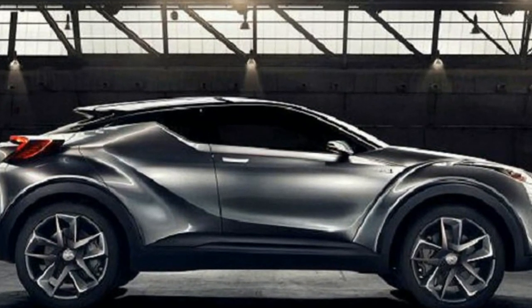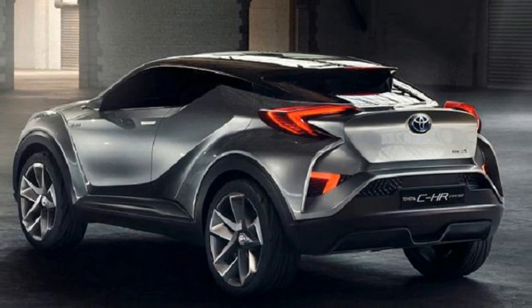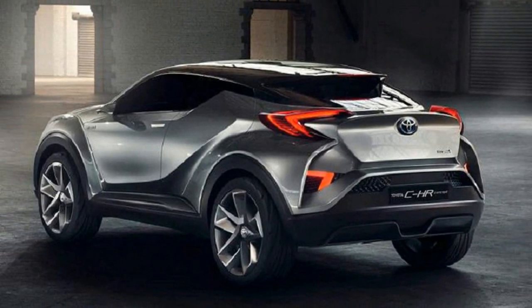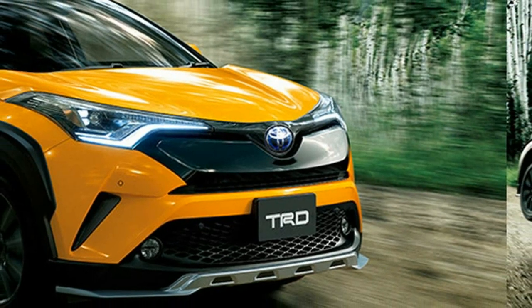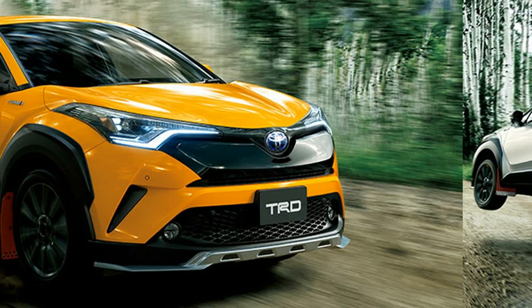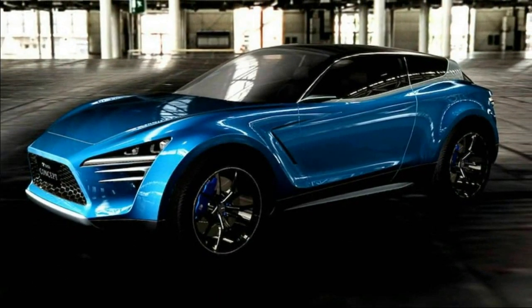A year later on in Frankfurt, a five-door edition of the C-HR was provided, seemingly even closer to the conveyor. Each pre-production variation of the crossover highlighted an incredibly daring and unusual style, unusual for Toyota vehicles. It remained only to speculate how much the final version of the SUV would be like its conceptual brethren.